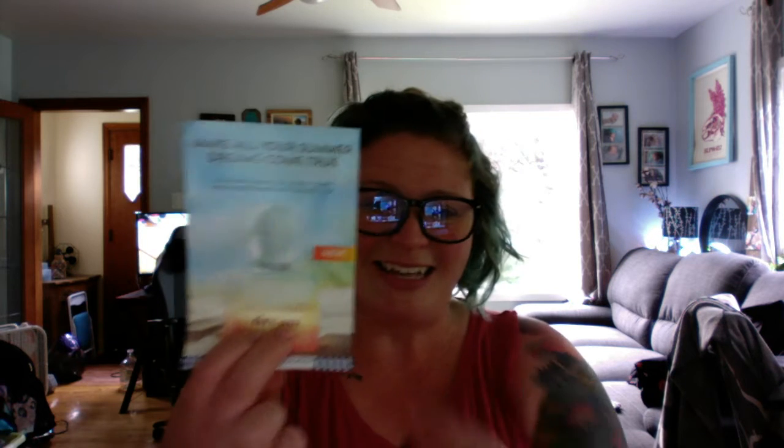So today I have a little summer candle haul from Bath and Body Works. I did do a giant haul that's going to be here in June sometime, but I did get four candles. This was when the candles were $14.50. No coupons. I got the Midsummer Dream — and I have a huge body care haul coming as well. Anyway, let's dig in and see what I got!